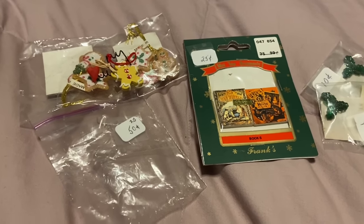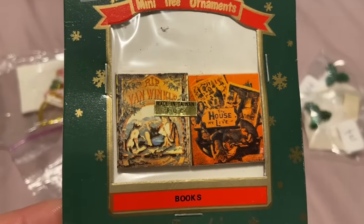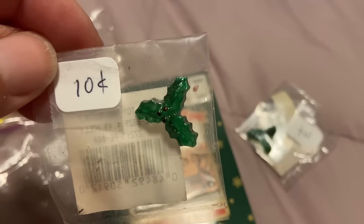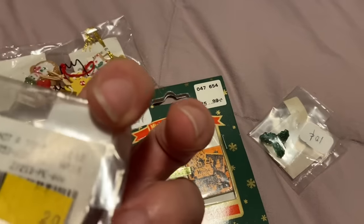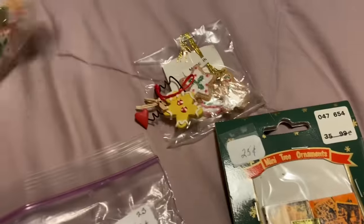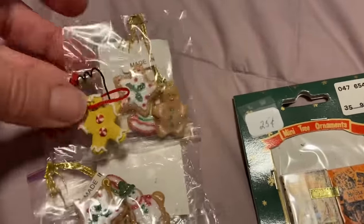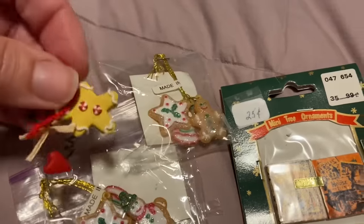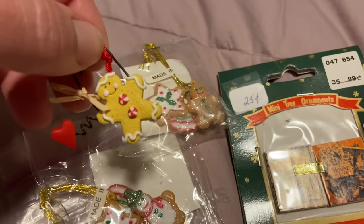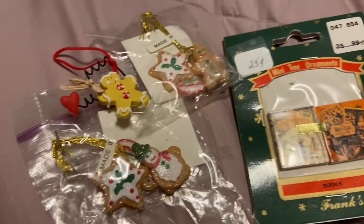I found a couple of Christmas crafting minis — these were a quarter, it says two tree ornaments, they're little books. These were 10 cents each — little acrylic see-through holly, a little holly bunch. Then this bag was 50 cents and had these mini sugar cookie ornaments, two of those. What's nice about these is they've got a good shape, so if you wanted to paint them in whatever color scheme you want you could do that.